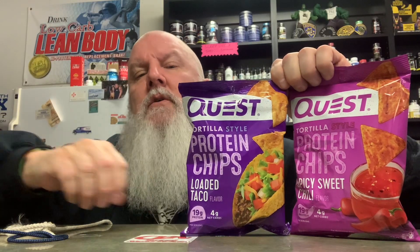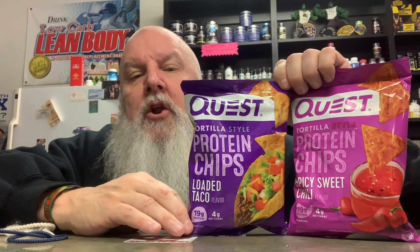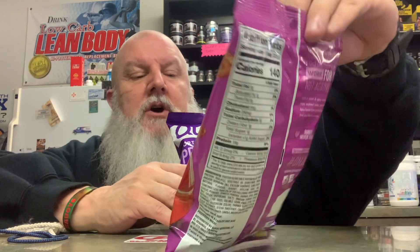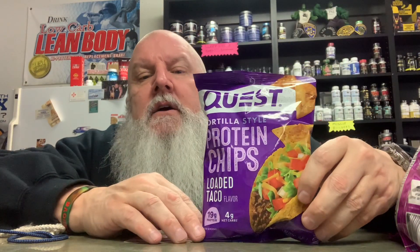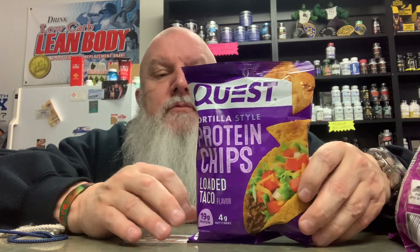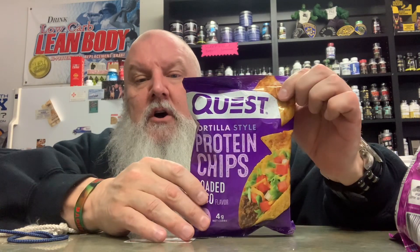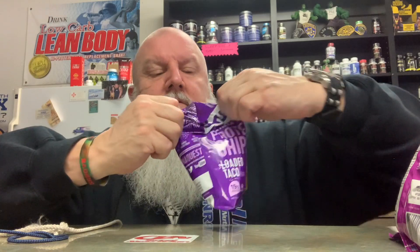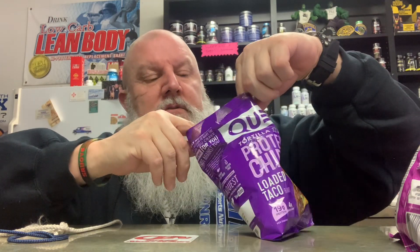I wanted to do a review on the Quest tortilla chips. The two flavors here are loaded taco and spicy sweet chili. They're 140 calories per bag, 19 grams of protein, four net carbs, and five grams of total fat.